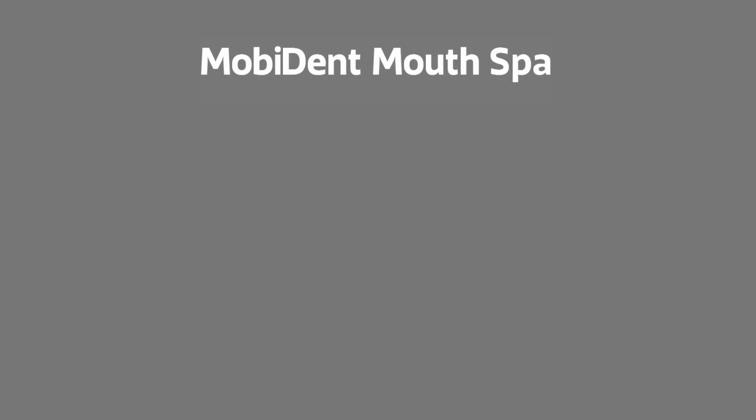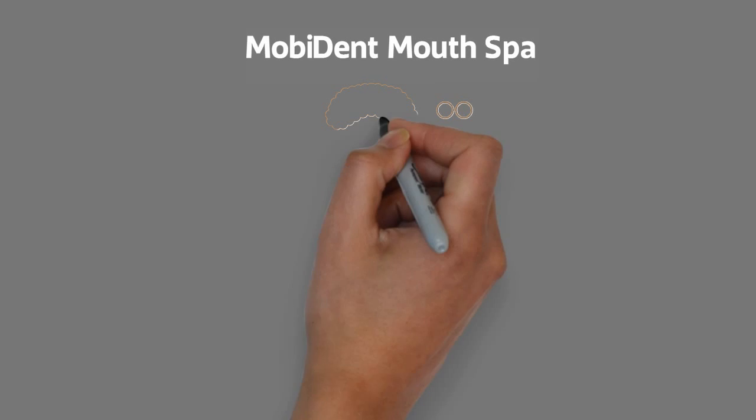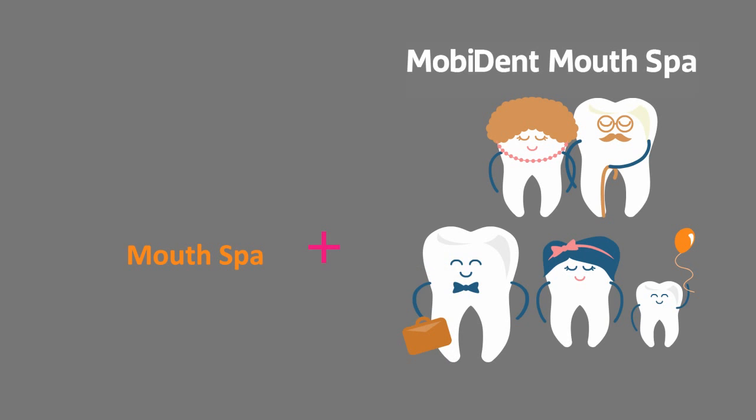Moby Dent Mouth Spa. On signing for an annual Healthy Teeth membership, your entire family receives a Moby Dent Mouth Spa, followed by a second visit six months later.